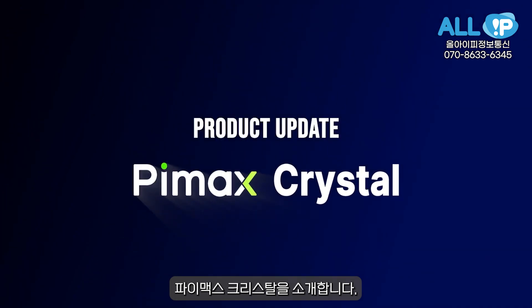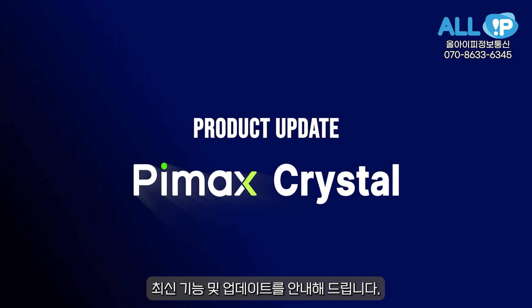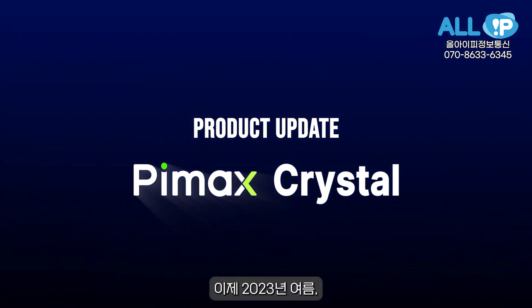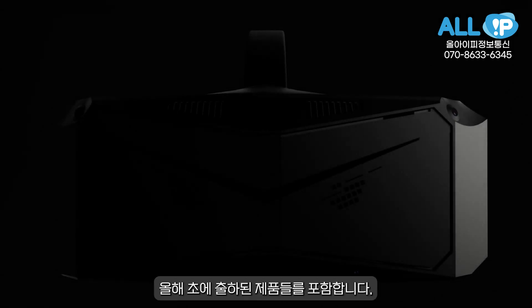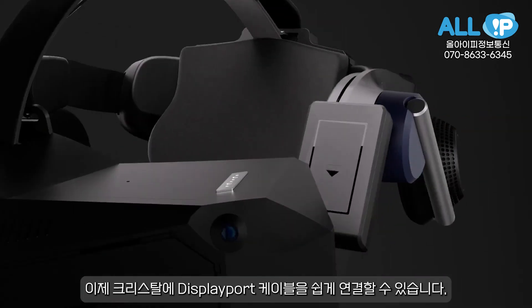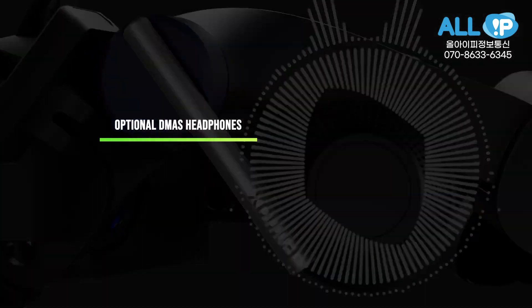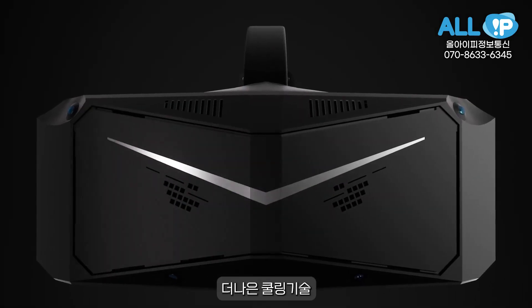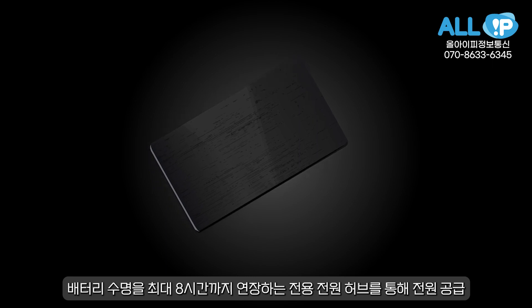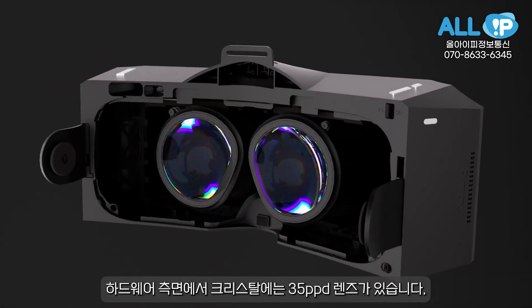Let's reintroduce the Pi Max Crystal — we'll take you through the latest features and updates. Now in the summer of 2023, these are available on all Crystal headsets, including units shipped earlier this year. The Crystal now has an easy DisplayPort cable connector, optional DMAS headphones with DTS audio, and better cooling. Powering the device is an all-new power hub that extends the battery life up to eight hours.